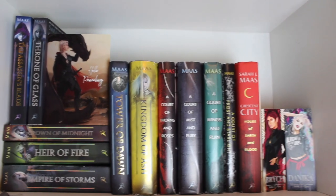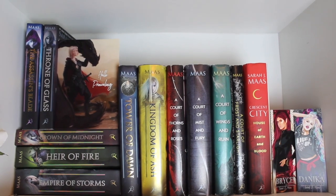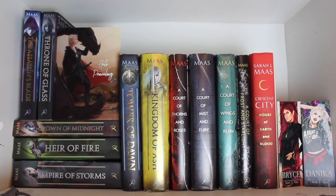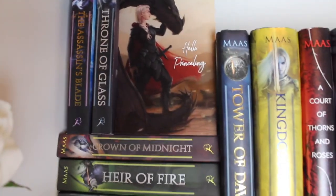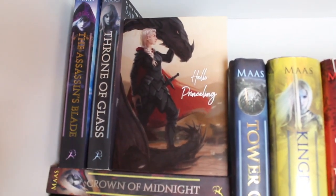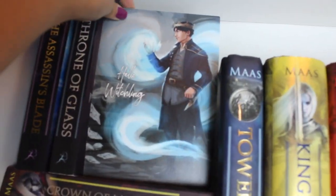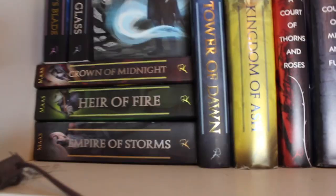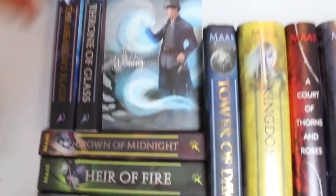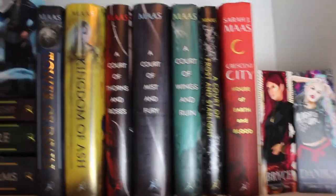First, we're stopping at the top corner of my shelves, which is pretty much my Sarah J. Maas book collection. I have the Throne of Glass series here — the Assassin's Blade and the entire series — and a really beautiful print from A Court of Books and Family. It's a Manon and Dorian print, so one side says 'Hello Princeling' and the other says 'Hello Witchling.' I have the rest in paperback, missing Queen of Shadows because my friend's borrowing it, and then Tower of Dawn and Kingdom of Ash in hardcover.